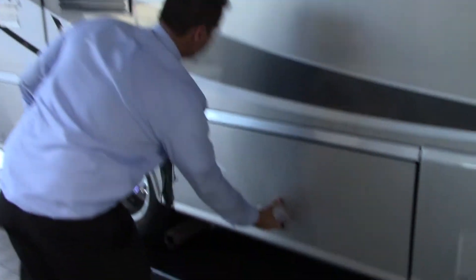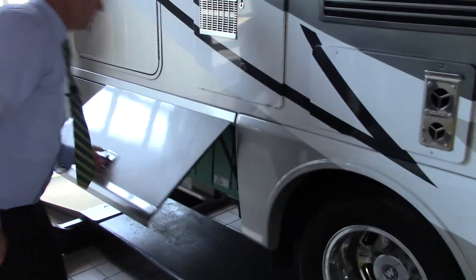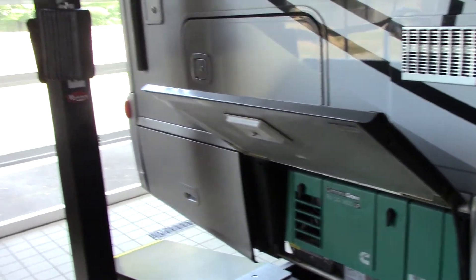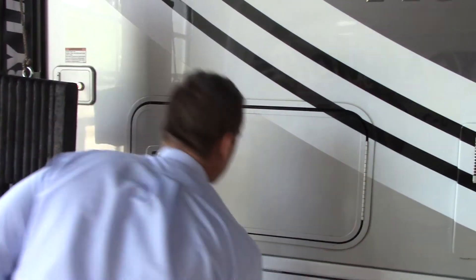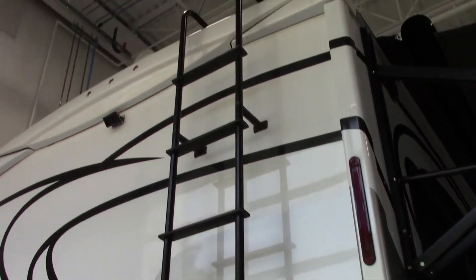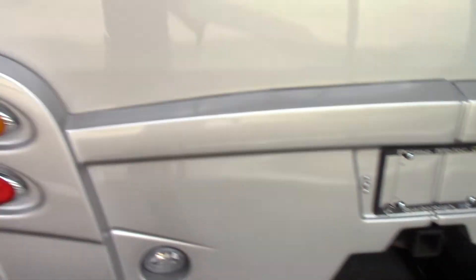You have a ton of storage under here. There's more storage there. You have a Cummins onboard generator here, and more storage here as well. There's a ladder for the back so you can actually go up on the roof, and there's a hitch. You can also see the slider that goes in electronically.